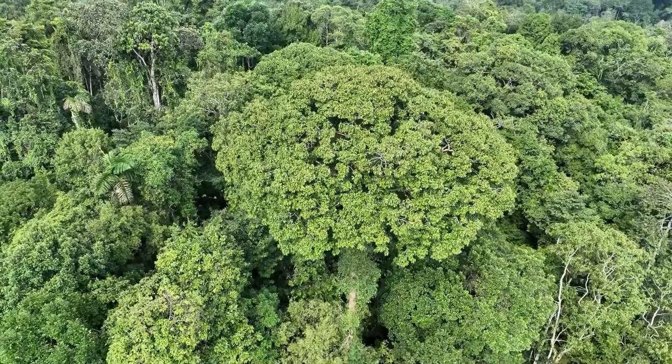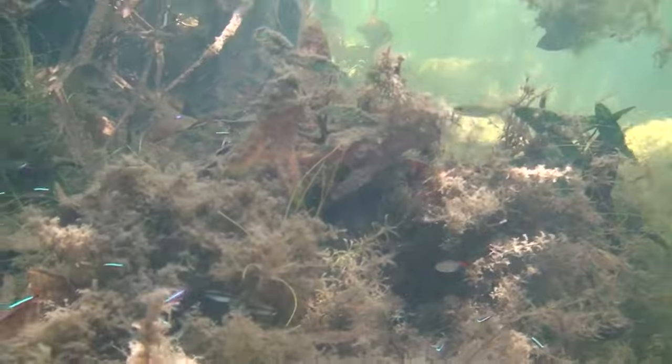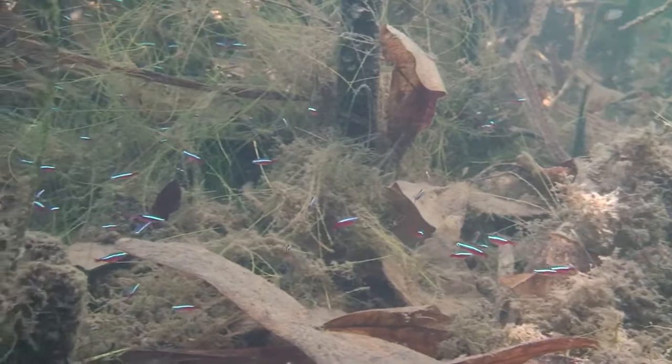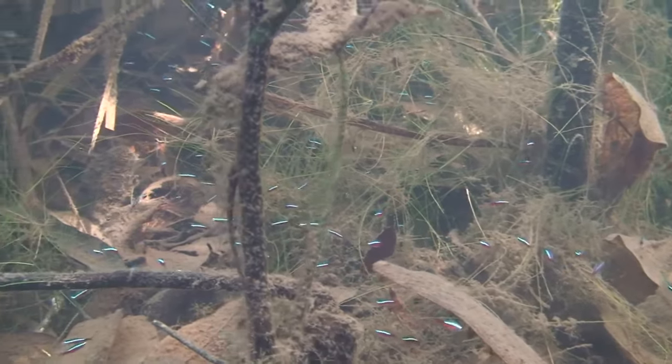Now imagine not just one, but thousands of these shimmering wonders moving in sync, creating an underwater ballet. That's right, neon tetras love company, and in their native habitat they form mesmerising schools — a sight to behold.